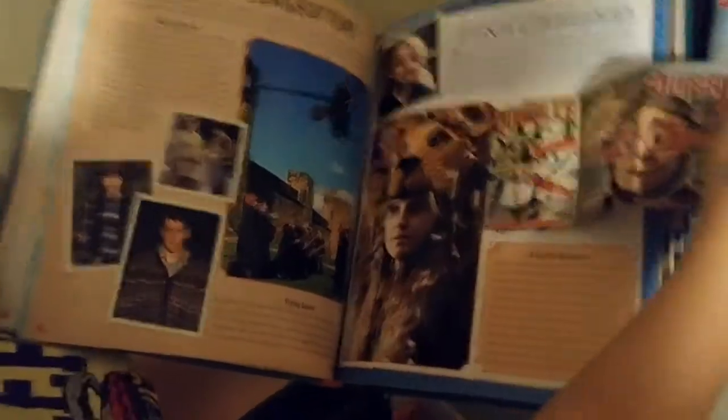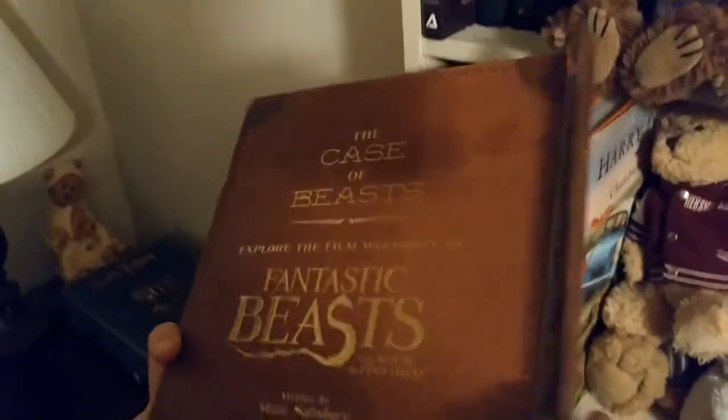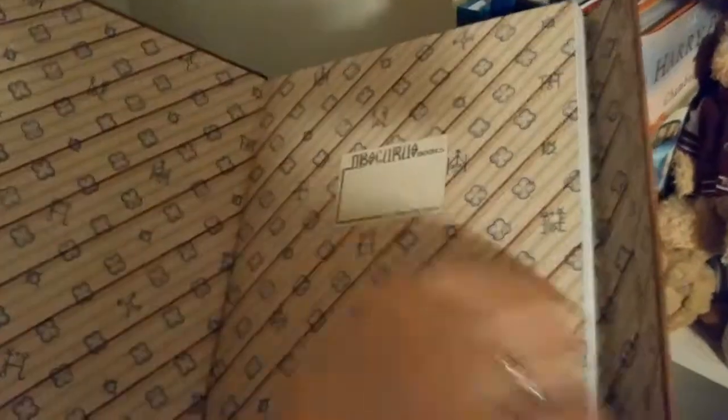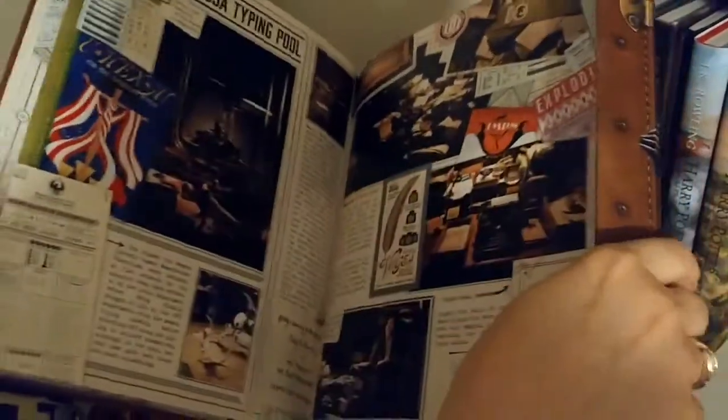Much like the Harry Potter Film Wizardry book, the Case of Beasts from Fantastic Beasts is really neat — it stays closed with a magnet. It has all kinds of information, different artifacts, and a lot of behind-the-scenes stuff.